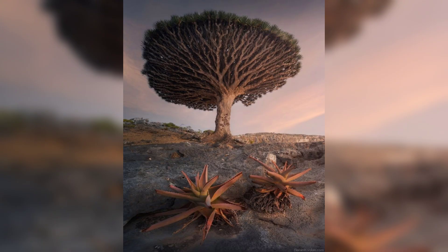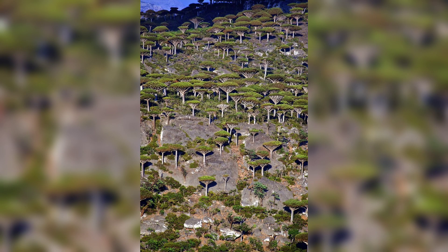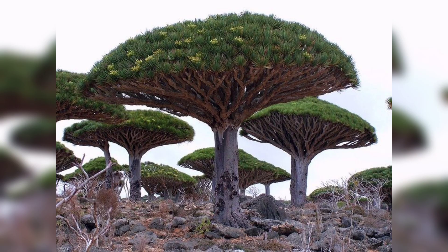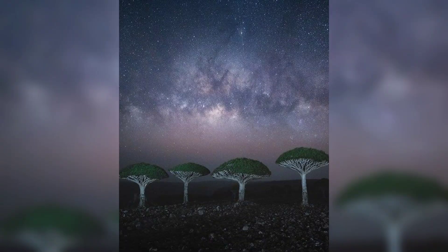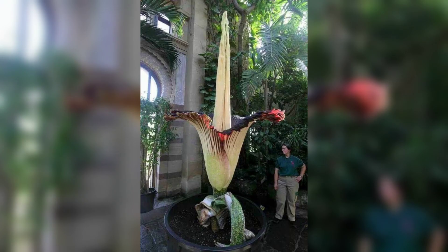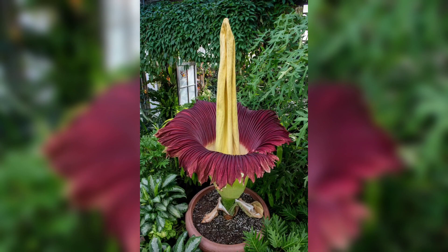The tree has a unique umbrella-like shape and its branches spread out like spider legs. The dragon's blood tree can survive in harsh conditions and is known for its ability to absorb moisture from the fog. The resin from the dragon's blood tree was once used to embalm Egyptian mummies.